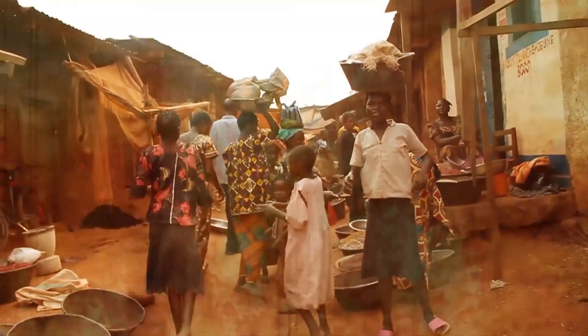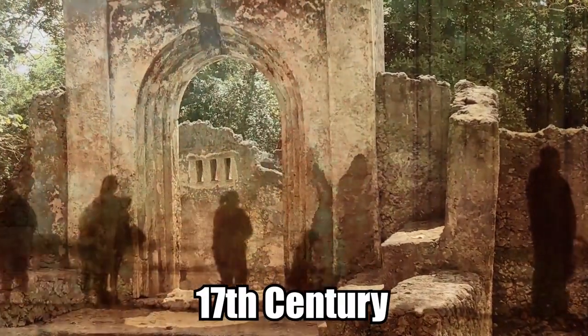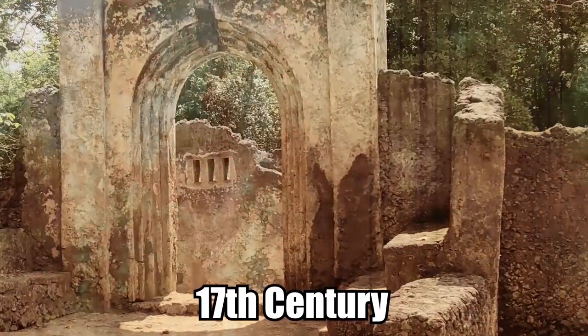Experts believe the town was an important trade center based on historical records and its coastal location, but Gedi's glory was short-lived and by the mid-17th century its inhabitants mysteriously abandoned the town.